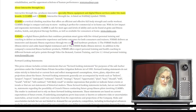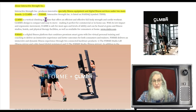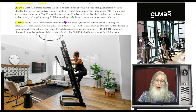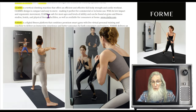From their newest press releases, Interactive Strength produces innovative specialty fitness equipment and digital fitness services under two main brands: Climber and ForMe. Climber is a vertical climbing machine offering an efficient full-body strength and cardio workout. Its design is compact and easy to move, making it perfect for commercial or in-home use. It's safe for most ages and ability levels and can be found at gyms, hotels, physical therapy facilities, and in consumers' homes. ForMe is a digital fitness platform combining premium smart gyms with live virtual personal training.